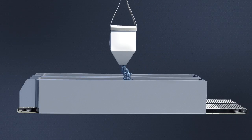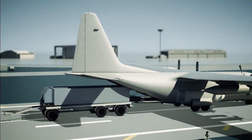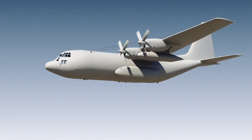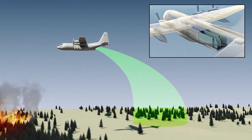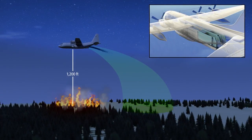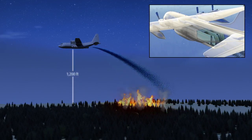HYDROP pellets are preloaded in a special dispenser that is then loaded into a conventional cargo aircraft, virtually converting it into an aerial firefighter in minutes. The computerized delivery system calculates the ballistic trajectory as the aircraft flies straight and level at altitudes of 500 to 3,000 feet above ground level, accurately delivering its payload on target.